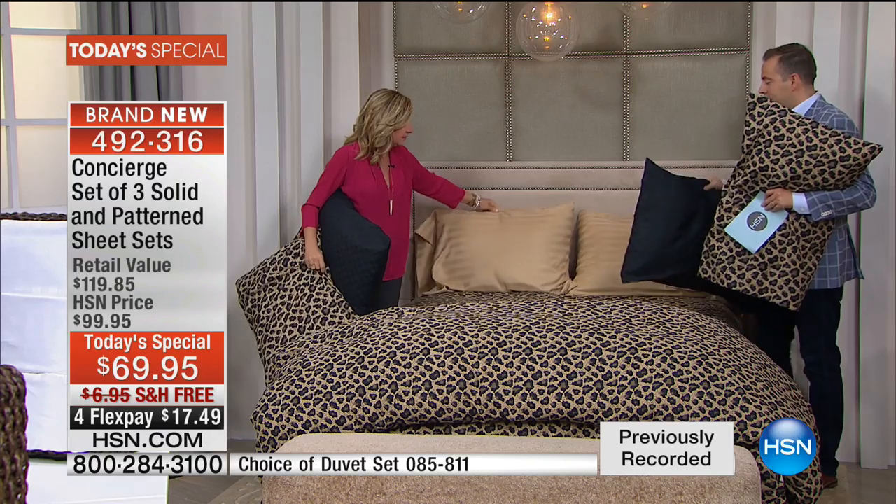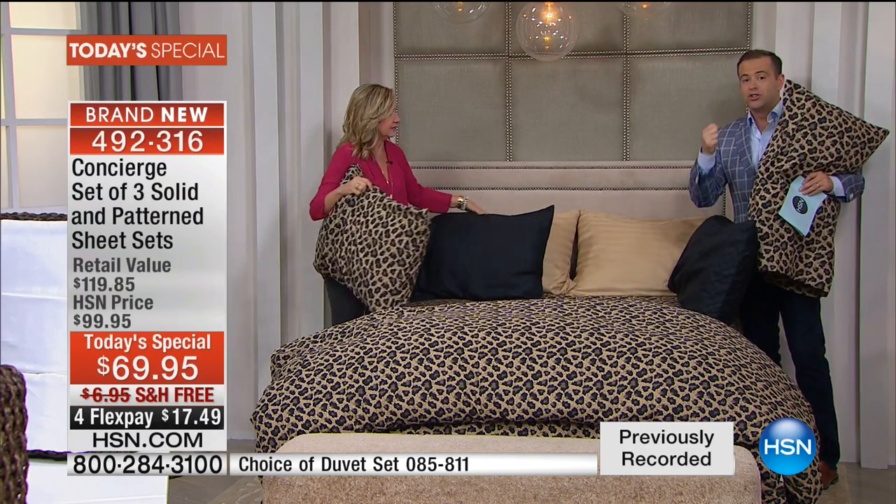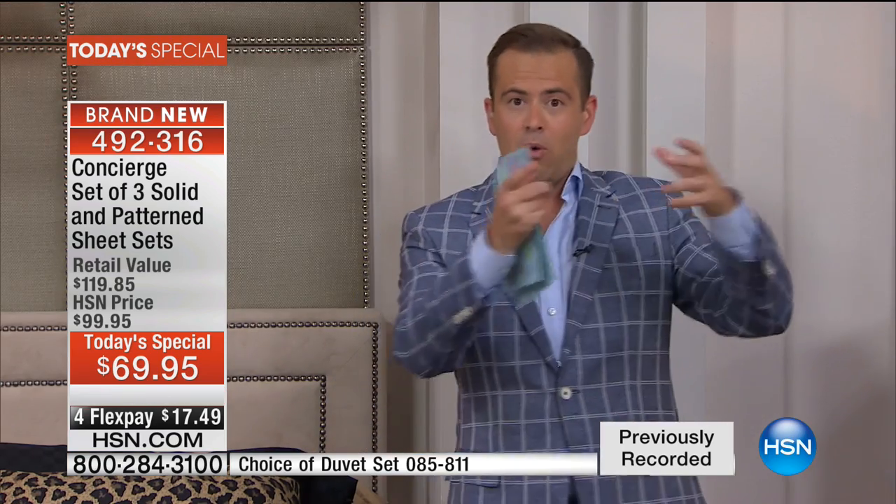You're getting a complete set of sheets in gold — the flat sheet, the fitted sheet, and the two pillowcases. With the leopard option, you get a full leopard set and a full black set. So I think for a lot of folks the leopard option really makes sense. You get one complete set in leopard, one in black, one in gold. In the system, you will order simply 'leopard.'